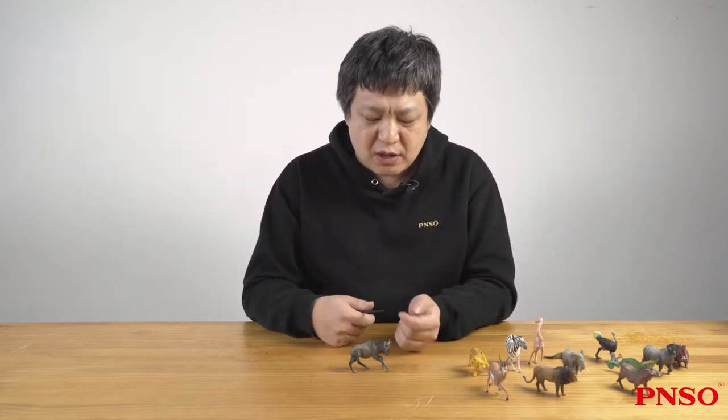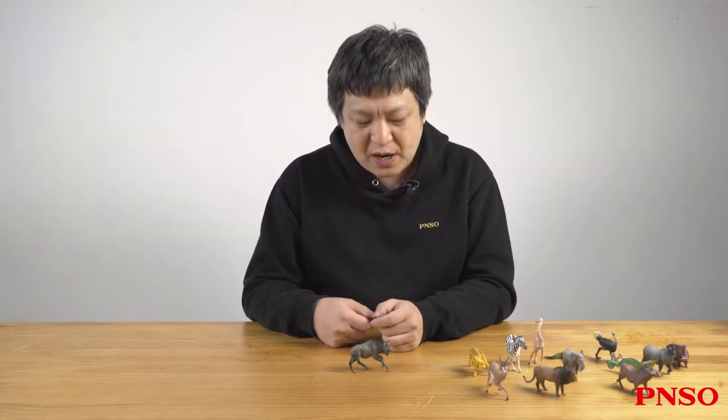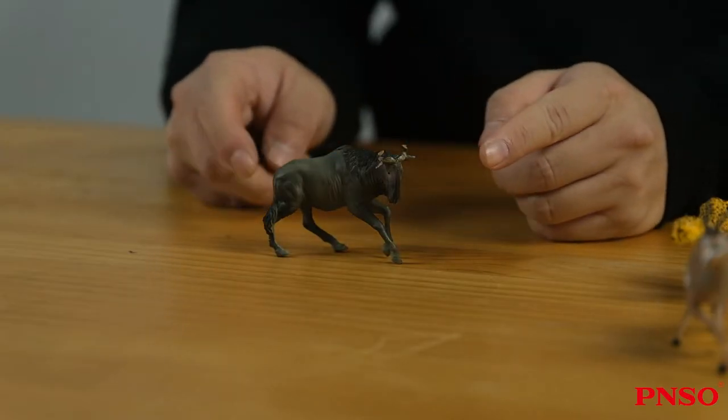The wildebeest is also called Nu. The Chinese call wildebeest a 'horned horse,' an interesting name, because it looks like a horse with horns.